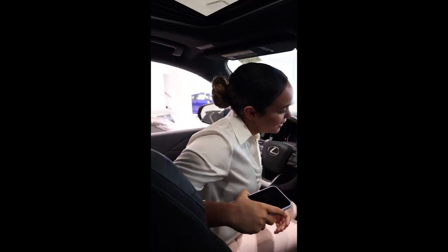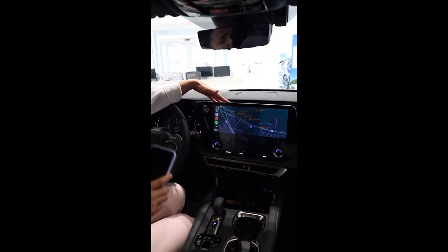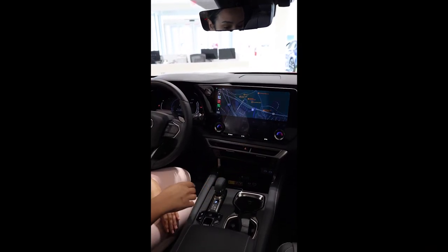Come on, hop on in with me. Here we have the 14-inch screen equipped with the wireless CarPlay, and a wireless charger right in the center here to keep your eyes on the road.